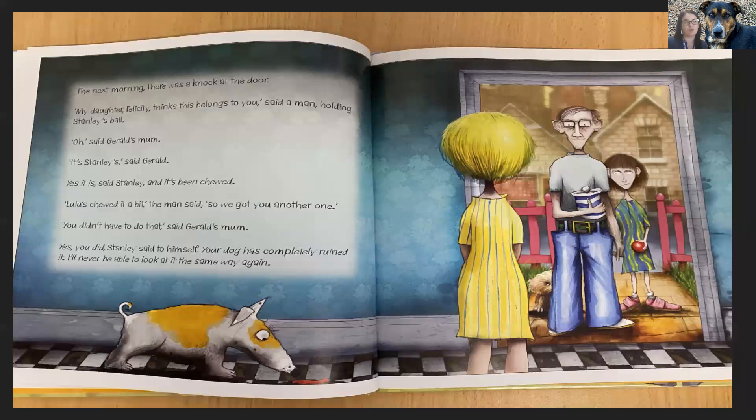The next morning there was a knock on the door. My daughter Felicity thinks this belongs to you, said a man holding Stanley's ball. Oh, said Gerald's mum. It's Stanley's, said Gerald. Yes, it is, said Stanley, and it's been chewed. Lulu's chewed on it a bit, the man said. So we got you another one. Oh, you didn't have to do that, said Gerald's mum. Yes, you did, Stanley said to himself. Your dog has completely ruined it. I'll never be able to look at it the same way again.